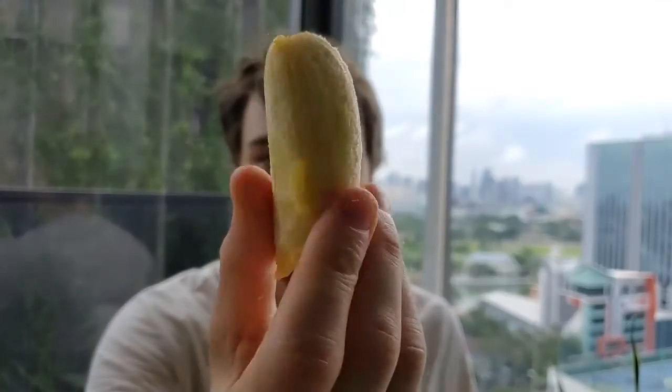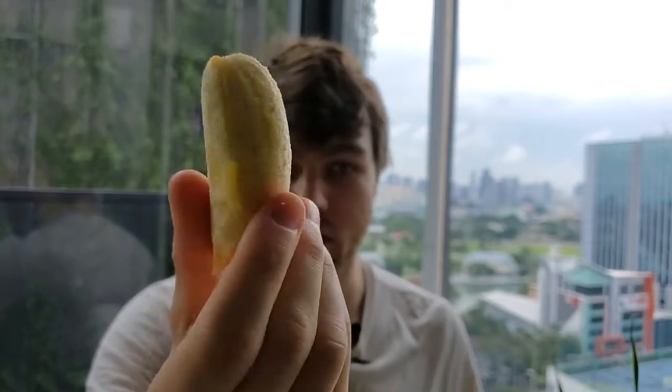I'm peeling it now — it just looks like a normal banana, it's just really small. They're very inexpensive here, which is nice. Bananas are cheap in the States as well, but I think maybe these are fresher. It just looks like a normalish banana, but let's see how it tastes.